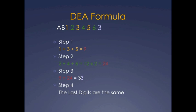To sum it up, with the example DEA number AB1234563: Step 1 is to add the first, third, and fifth numbers — in this case, 1 + 3 + 5, which equals 9. Step 2 is to add the second, fourth, and sixth numbers — 2 + 4 + 6 equals 12, then multiply by 2, giving a total of 24. Then you add 9 and 24 together, which gives you 33. The last digits are the same, therefore the DEA is valid.